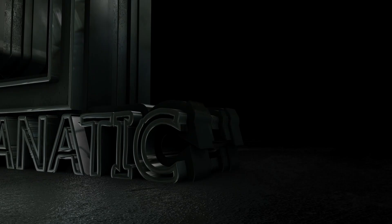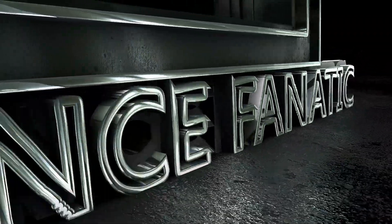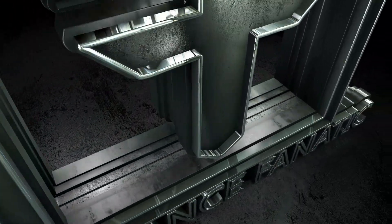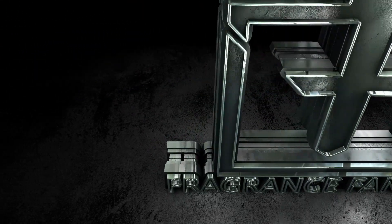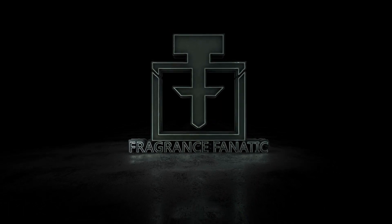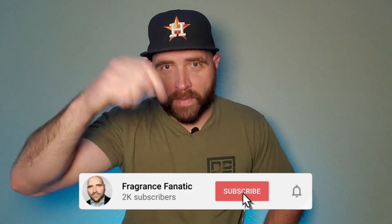Thank you so much, and without any further hesitation, let's get into this video. Welcome back to the channel, guys. My name is Steve. This is my channel, Fragrance Fanatic. Thank you so much for tuning in today. We're going over 10 fragrances that are affordable for the summertime.